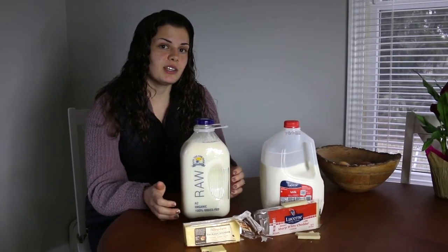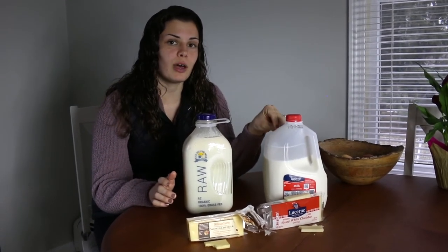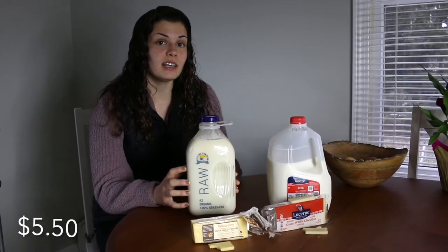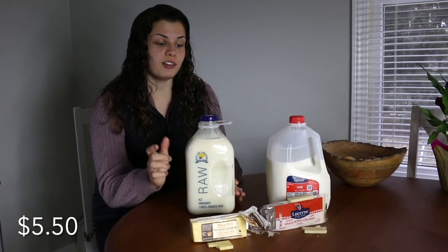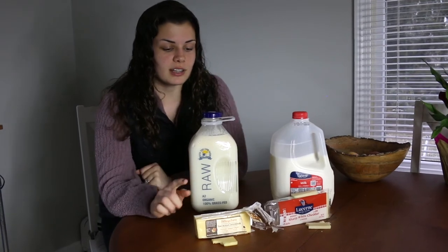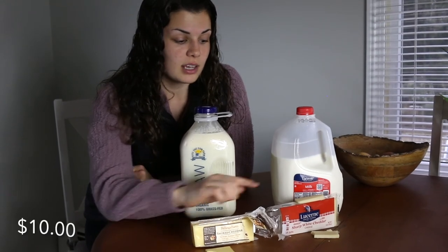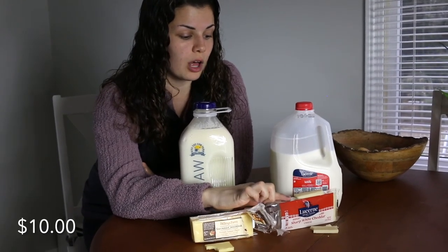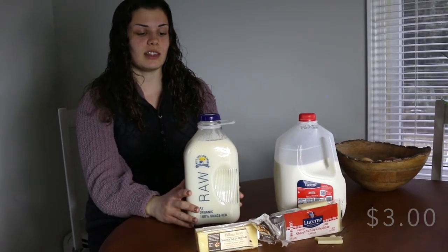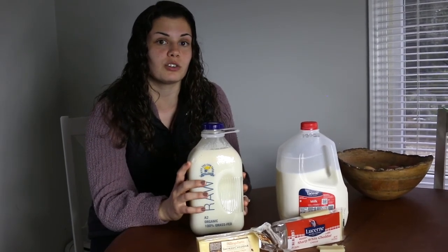As for the cost differences: a regular store-bought pasteurized gallon of milk goes for about $4, and a half gallon of raw cow's milk goes for about $5.50 — so a whole gallon would be almost triple the cost. The raw cow's milk cheese is about $10, and the pasteurized cheese is about $2 to $3 — again, a triple to quadruple difference. So that's something to consider when deciding if you want to splurge for more nutritional benefits.